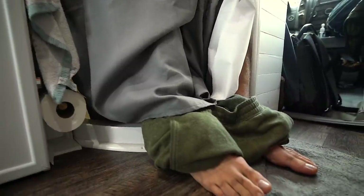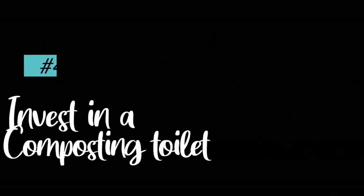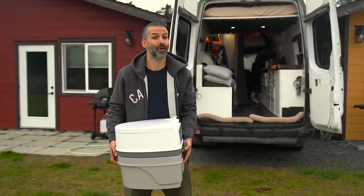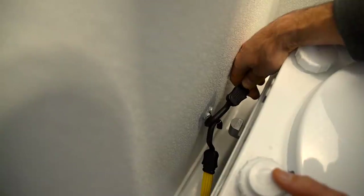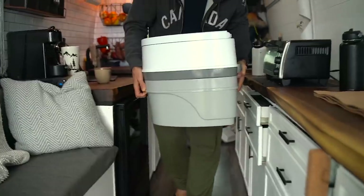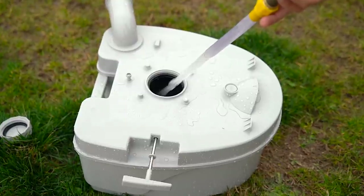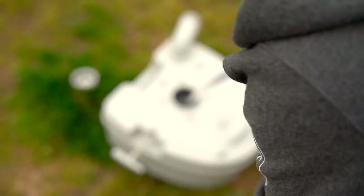And speaking of toilets — we would probably switch our portable toilet for a compost toilet. Our porta potty was cheap and it does the job, but it needs to be cleaned and emptied every few days. And we have grown really tired of doing this part of van life.